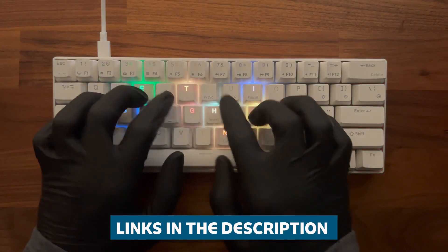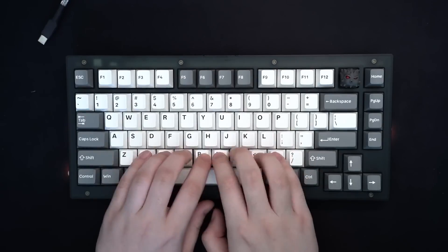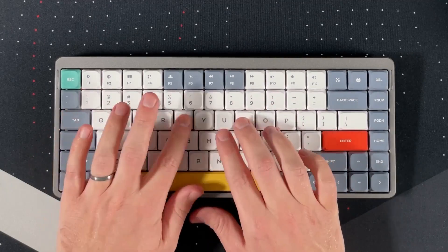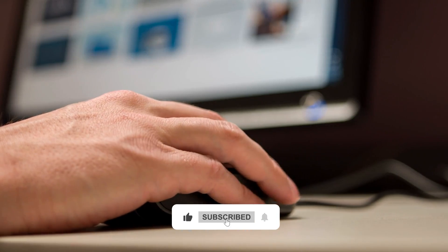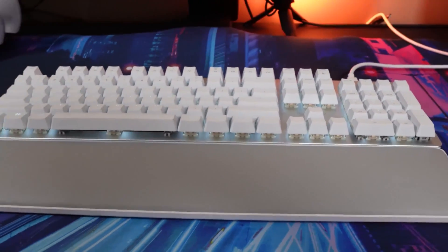Check out the links in the description box below for more information and updated prices. Also, be sure to let me know which of these keyboards is your favorite down in the comments. I'd love to hear your thoughts and any other recommendations you may have. Don't forget to like and subscribe if you found this video helpful. Thanks so much for watching, and I'll see you in the next one.